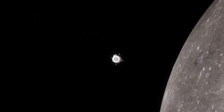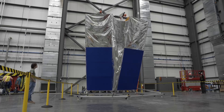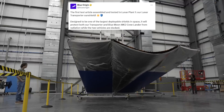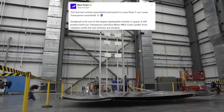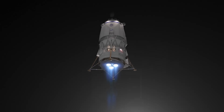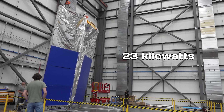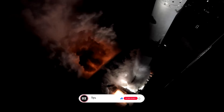Can Blue Origin's Blue Moon lander replace SpaceX's Starship to the moon? Not long ago, Blue Origin shared an update on X: the first test article assembled and tested in Lunar Plant 1, their Lunar Transporter sunshield. Designed to be one of the largest deployable shields in space, it will protect both the Transporter and Blue Moon Mark II crew lander from radiation while docked. This sunshield is a 66-foot diameter disk made of multi-layer insulation, built to protect liquid oxygen and hydrogen fuel from solar radiation, and it carries solar arrays capable of generating more than 23 kilowatts of power. Clearly, Blue Origin is steadily making progress on its version of a human landing system, intended to help return astronauts to the moon.